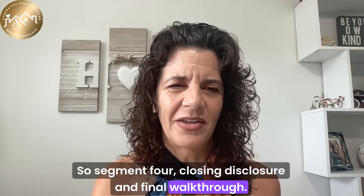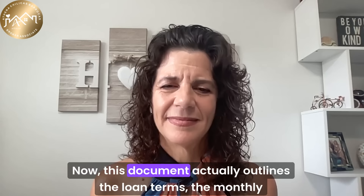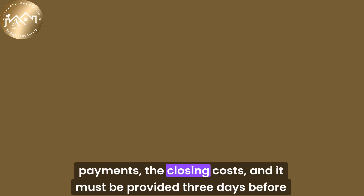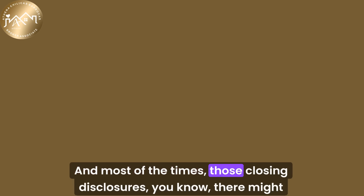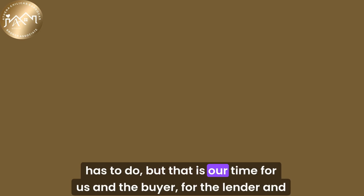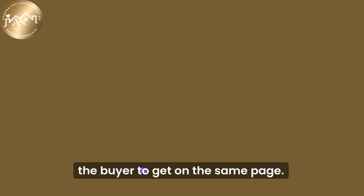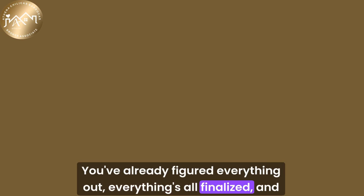Step four: closing disclosure and final walkthrough. Once financing is complete, the lender sends a closing disclosure to the buyer. This document outlines the loan terms, the monthly payments, the closing costs, and it must be provided three days before closing. The buyer should review it closely and confirm it matches what they've agreed on. There might be one or two things to clarify with the closing department, but this is the time for the lender and the buyer to get on the same page — so that when you sit down in front of the title attorney, everything is already figured out and finalized.